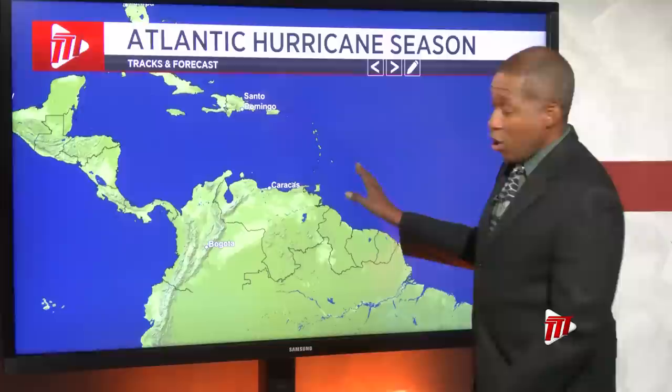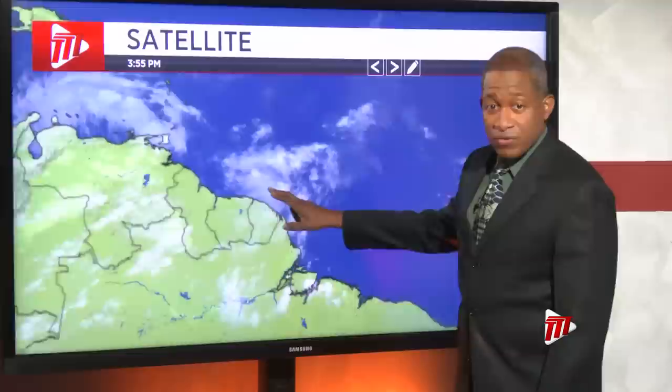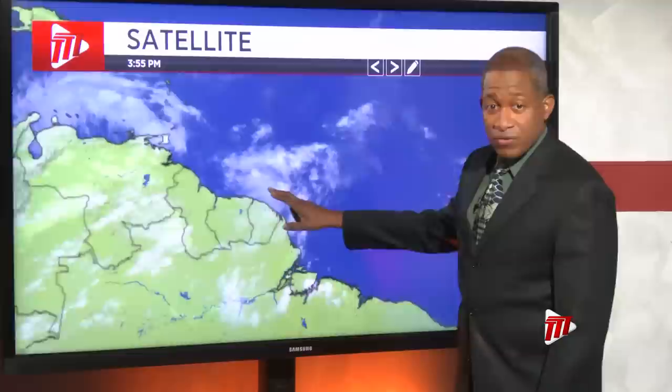We have basically the track of the system. It did pass over Trinidad, and as it gets further afield, we have been seeing the passage of it going towards the west. It's still hovering along the coast of Venezuela. So currently we still have lots of moisture following the passage of that tropical wave.